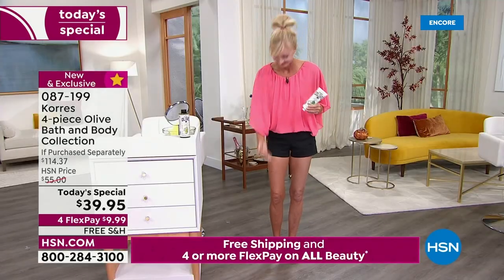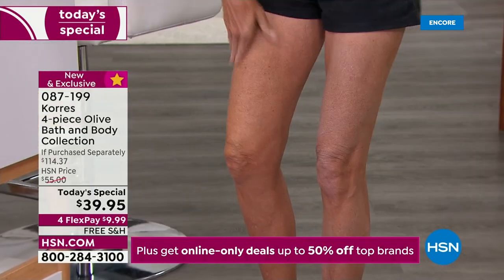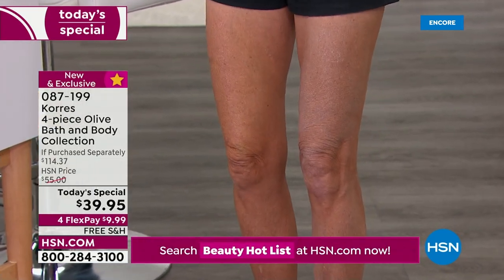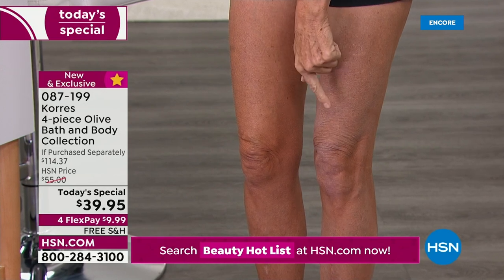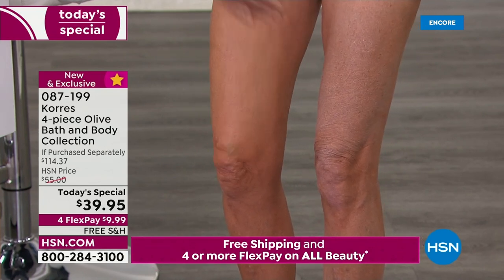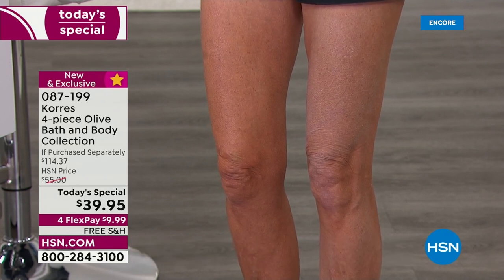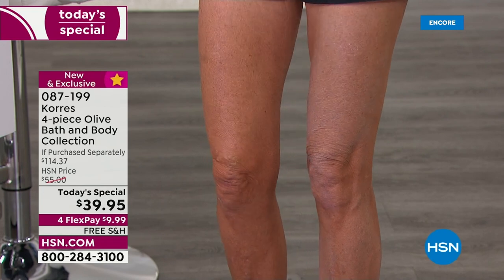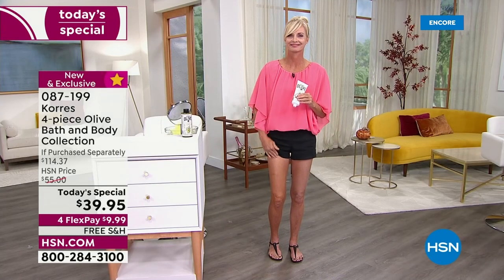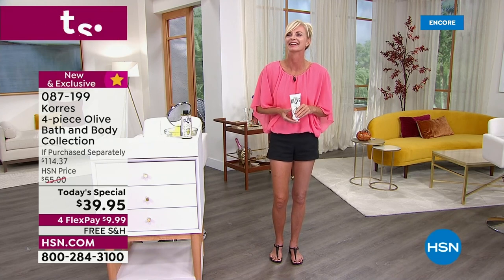We have some amazing models here in the studio. One leg of Tanya's on the right is without anything, and the leg on the left has just had the pure Greek olive body cream applied. You can see not just the tone and color of her skin with the hydration, but look at the top of her knee — the lines, the wrinkles, the firmness. That's one application. You will start to see your skin transform in exactly the same way.